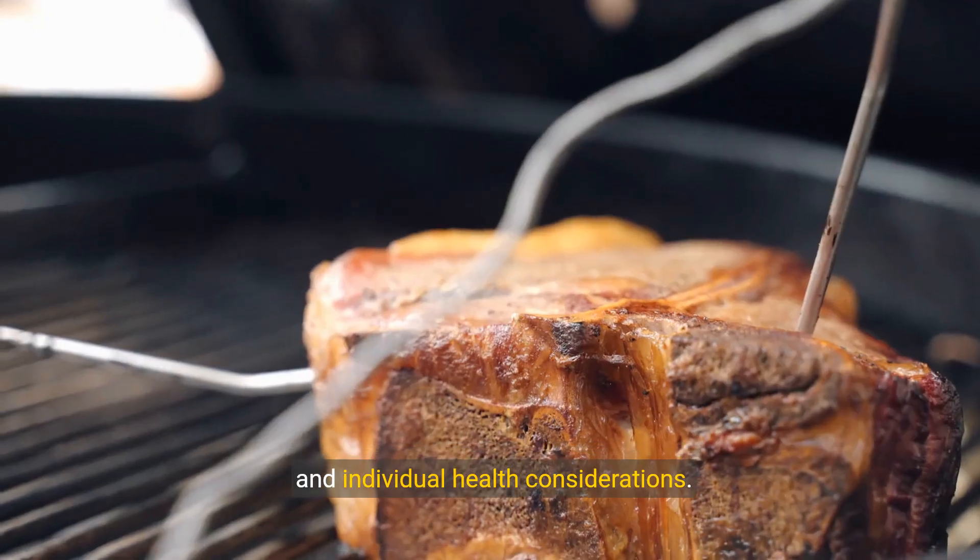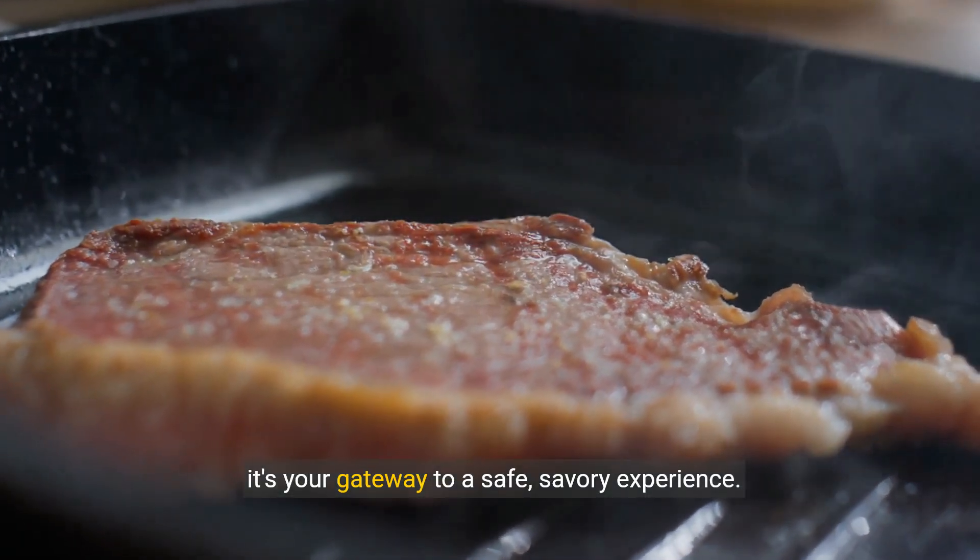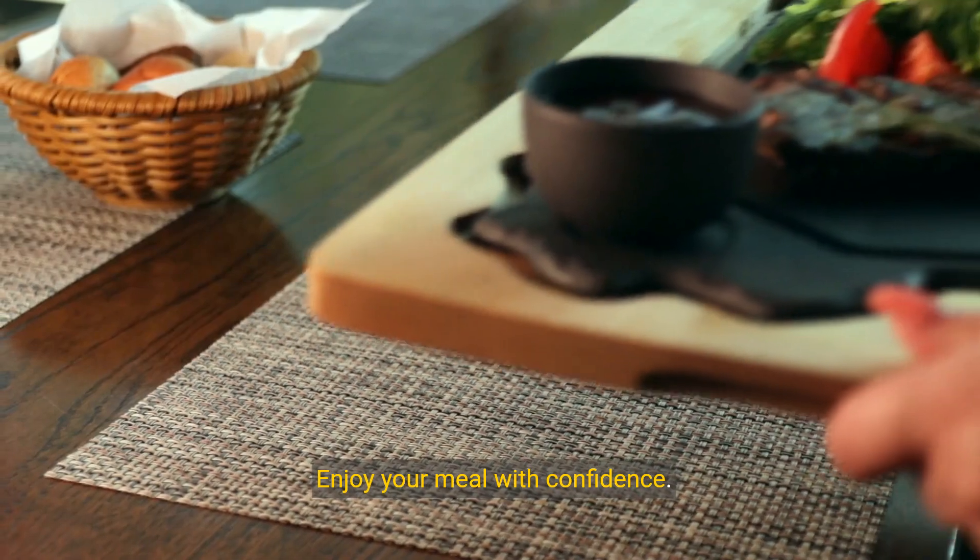Remember, a meat thermometer isn't just a tool — it's your gateway to a safe, savory experience. Enjoy your meal with confidence.